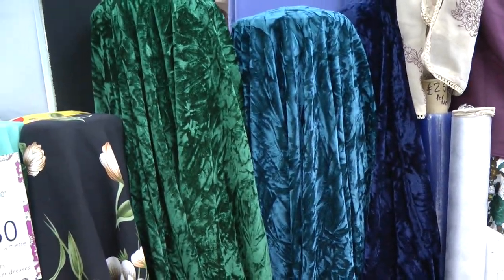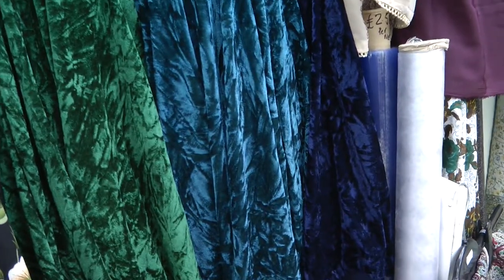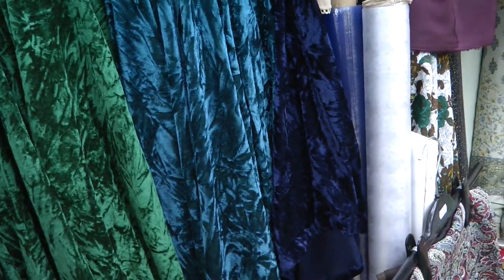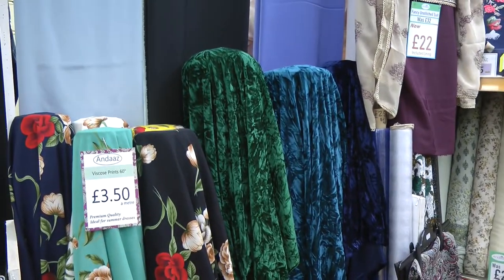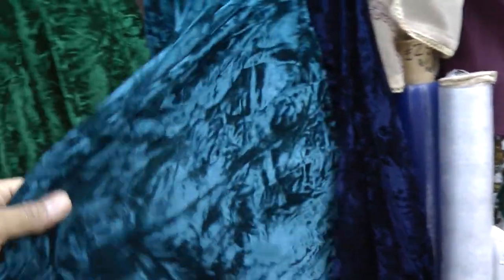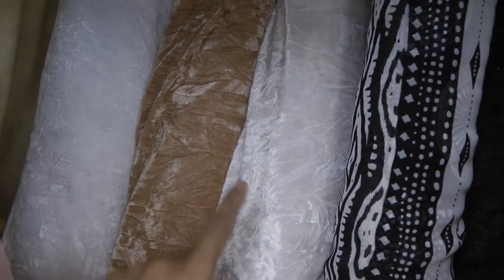Crushed velvet is one of those staple fabrics that comes in every winter — it's very popular, and a winter selection would not be complete without it. So far we've had six colours come in: three dark colours and three light colours. This fabric is 60 inches wide. The dark colours we have are bottle green, turquoise, and navy blue. The three light colours on the shelf are white, gold, and off-white or a very pale cream.